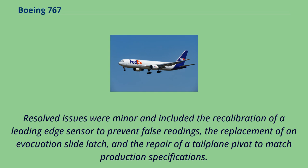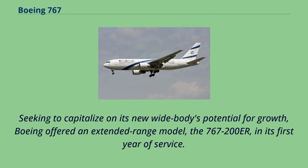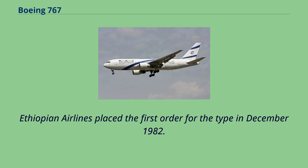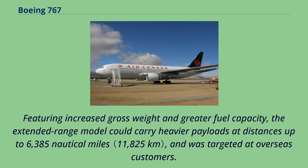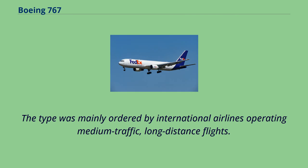TWA began operating the first 767-200 ETOPS flights in May 1985. Boeing offered an extended range model, the 767-200ER, in its first year of service. Ethiopian Airlines placed the first order for the type in December 1982. Featuring increased gross weight and greater fuel capacity, the extended range model could carry heavier payloads at distances up to 6,385 nautical miles, and was targeted at overseas customers. The 767-200ER entered service with El Al airline on March 27, 1984.